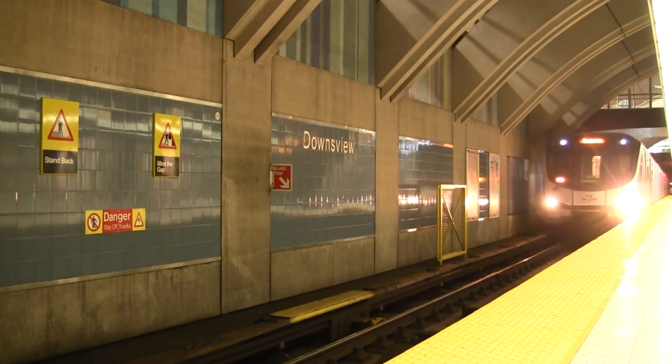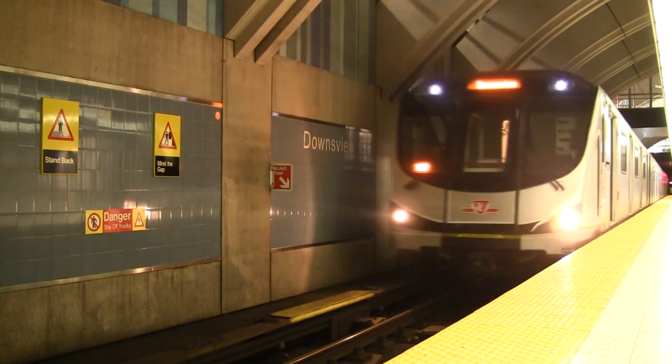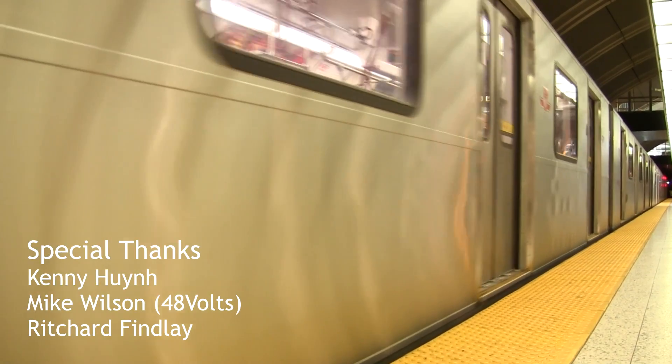Our journey has come to an end. We hope you have a better understanding of the signs and signals used wayside by the Toronto Transit Commission. We have arrived at Terminal Station. Thank you for joining us.